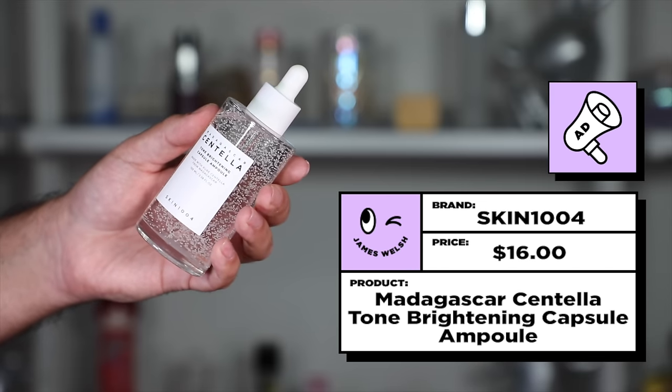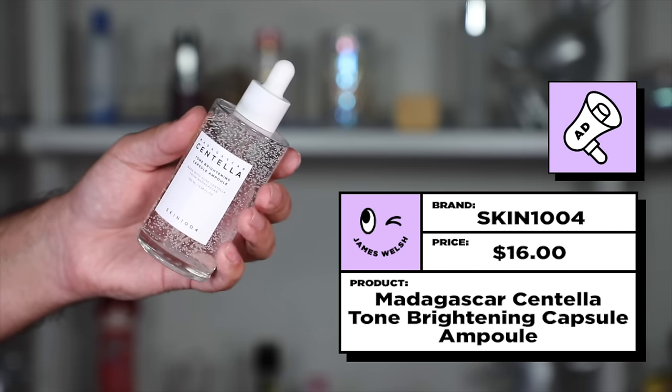The first product is one I loved at the beginning of the year, and which I always have in my skincare arsenal to pull out again, because it's a product I absolutely love for many reasons. I know a lot of you loved it as well, because I still get tagged in your purchases of it. That is the Skin 1004 Madagascar Centella Tone Brightening Capsule Ampoule. The sheer size of this ampoule for the price you can get it at is an absolute bargain, and it lasts you the longest time.